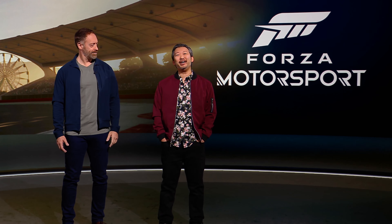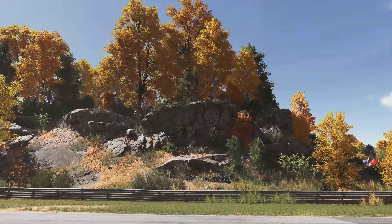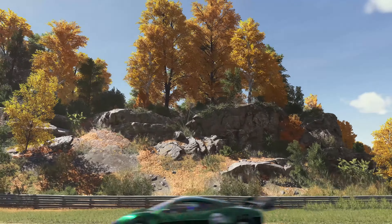Advanced rendering and procedural generation techniques bring a new level of realism to the track. Here you can see the beautiful fall colors of Maple Valley — the grass, rocks, 3D vegetation, skies and clouds — they all demonstrate a generational leap in beauty and detail.